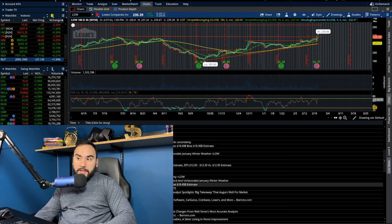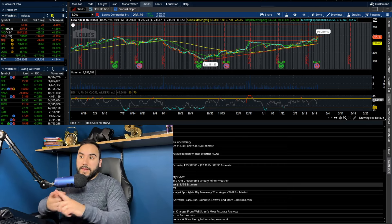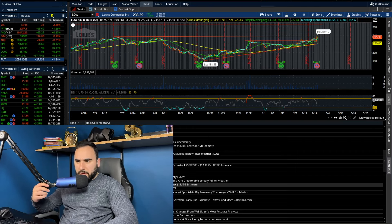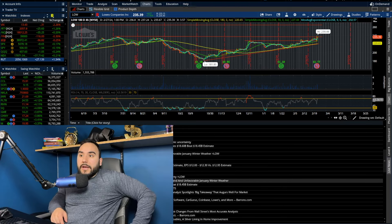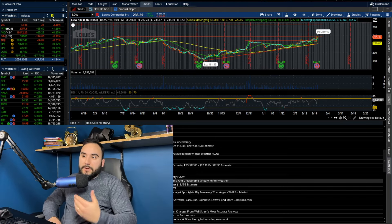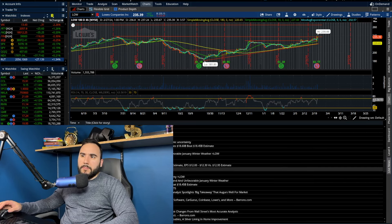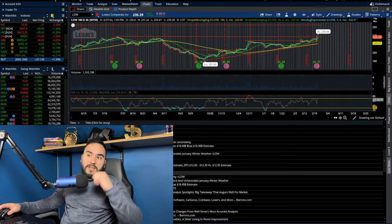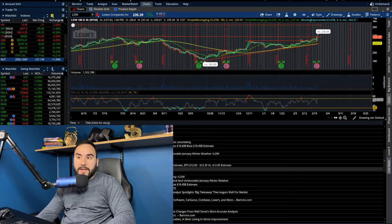They did beat on sales — $18.6 billion versus $18.45 billion expected. But they missed on EPS. Q4 comparable sales were down about 6.2% due to a slowdown in DIY demand and unfavorable January winter weather, which means fewer people going outside doing home renovations. They see full-year 2024 operating margin of 12.6% to 12.7% and full-year capital spending at about $2 billion.